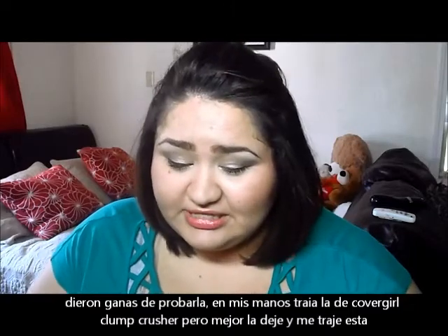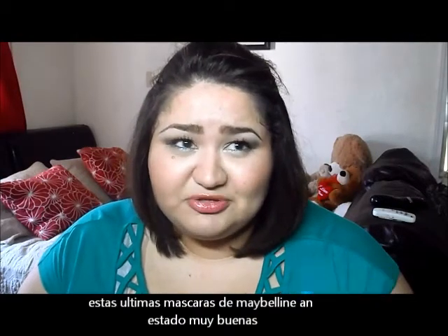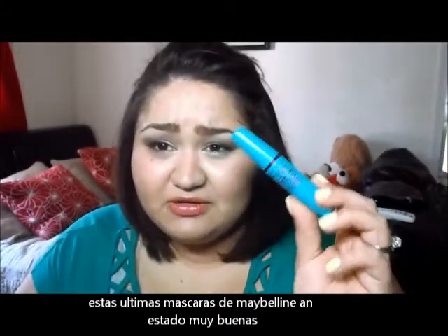I've been wearing the Maybelline Mega Plush for two or three days now and I've really been loving it. I think Maybelline mascaras just rock — not all of them, but the ones I've recently tried have been really nice. I've heard that the older it gets the better it is, so we'll just have to see.